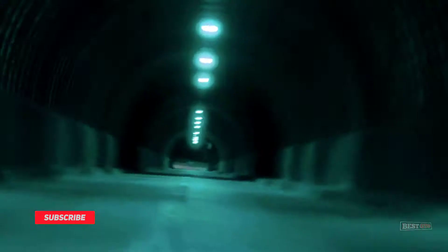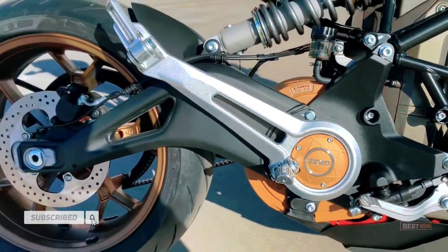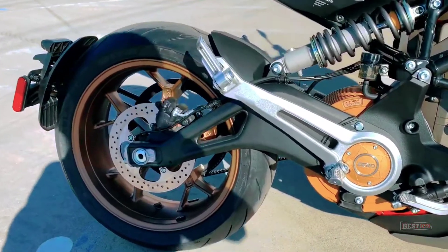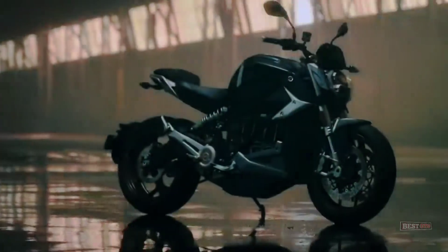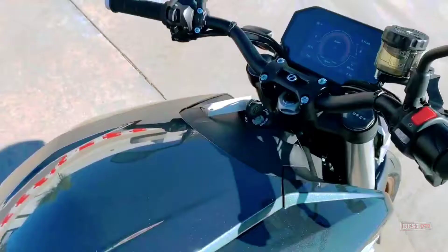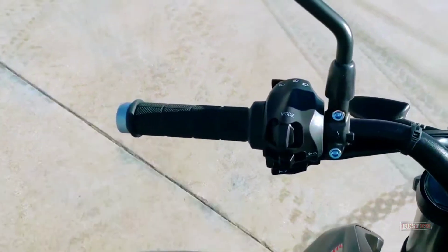SRF Dash lets you customize your dashboard. Select the bike info you want and see it clearly on the five-color TFT LCD screen. Multi-mode navigation allows road switching, cruise control, heated grip control, and more. Heated handrails are included with premium models only.